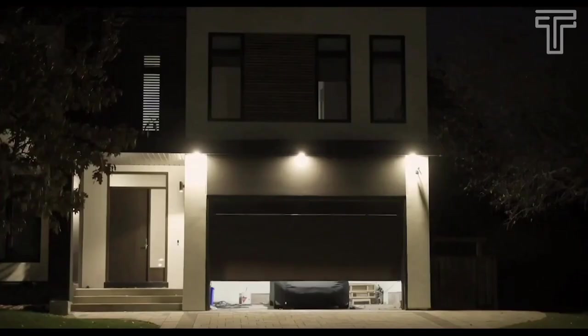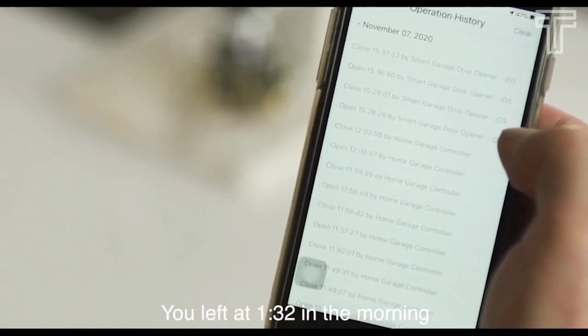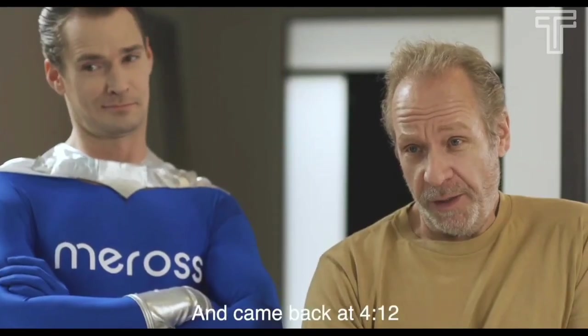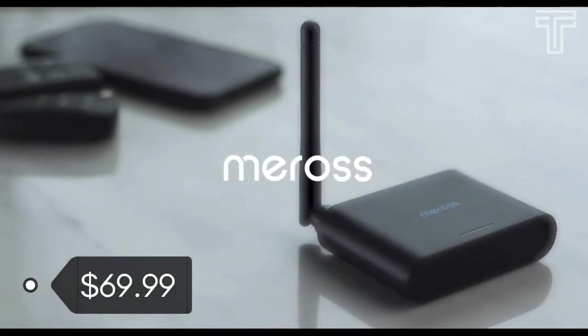The device comes with sensors that can detect when the door is opened or closed and send alerts to the user's smartphone, helping users keep track of their garage's status and ensuring the door is securely closed. With its user-friendly app, voice control capability, and remote access features, the Moros Kali garage door opener provides an easy way to manage and secure your garage. It costs about $69.99.